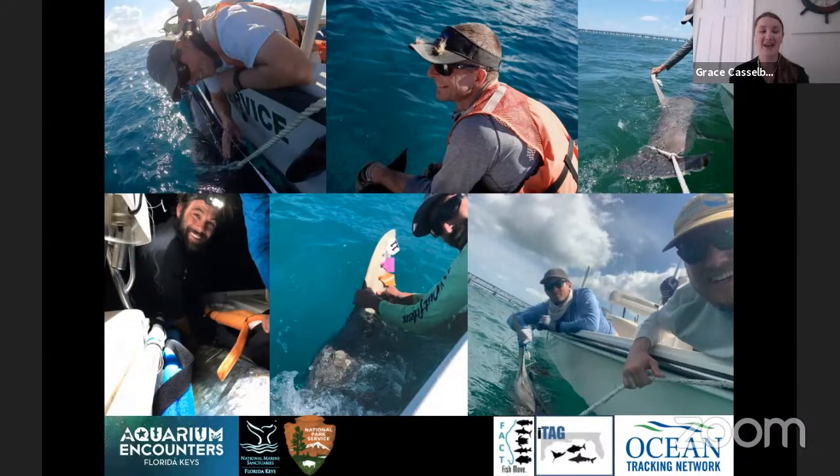Before I end, I want to give a big shoutout to everybody on my team. Doing field research, I cannot do it alone — it's really important in science to work as a team. These are just a few of the many people who have helped me on these projects. We get to go out and enjoy our beautiful oceans, tag these big beautiful fish, and learn where they like to live. I wouldn't be able to do that without them. And with that, I am all done and ready to answer all of your sharky questions!